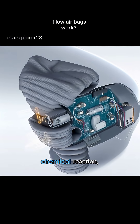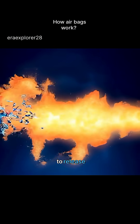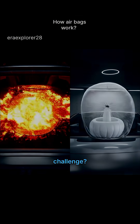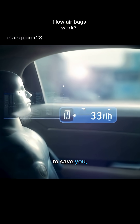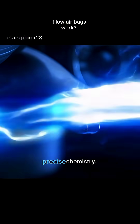When a crash happens, a tiny sensor triggers a chemical reaction. A solid compound, sodium azide, rapidly breaks down to release nitrogen gas — and boom, the bag inflates instantly. But the challenge? That explosion must be fast enough to save you, but controlled enough to not hurt you. That's the magic of precise chemistry.